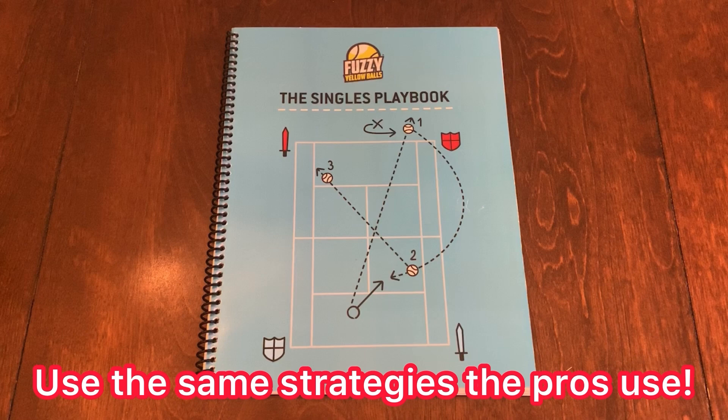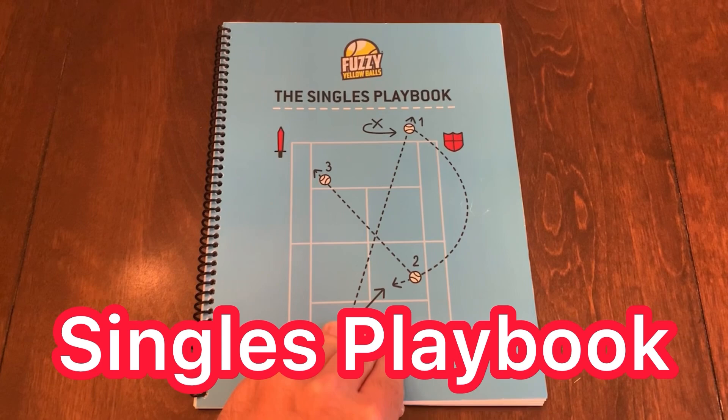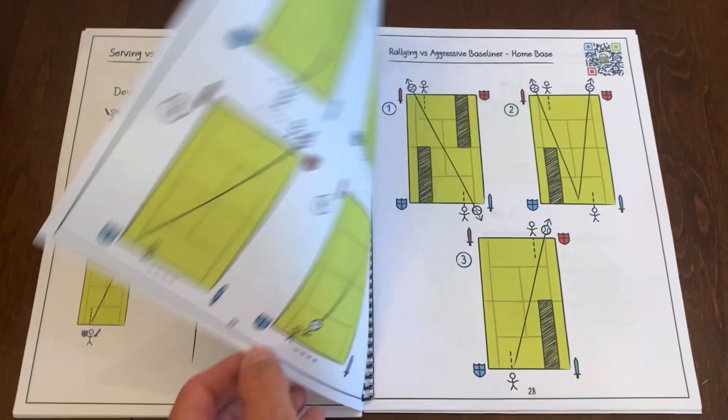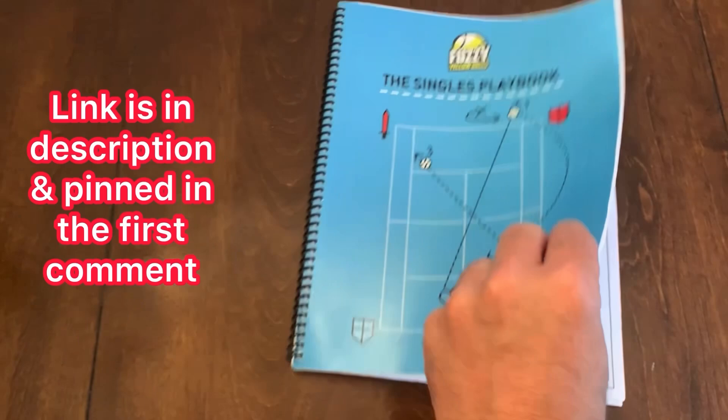If you'd love to use the same strategies the pros use to win their matches, you've got to pick up the Singles Playbook by Fuzzy Yellow Balls. It's all broken down by the type of opponent you play against, and it's over 50 pages of strategy after strategy. Each page comes with a QR code so you can watch a video of exactly how to use each strategy. Use my link in the description and pinned in the first comment.